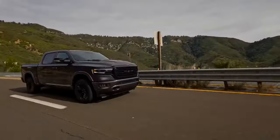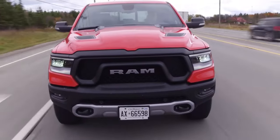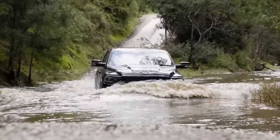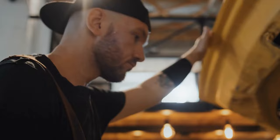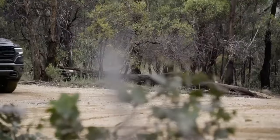Did you know the Ram 1500 can haul more weight than 7 adult elephants? Impressive, right? Now imagine this powerhouse of a truck hitting a transmission issue. But guess what? The story is just getting started, because today we're going to discuss the hidden techniques to defeat those troubles. And the twist? It won't cost you a single cent. So buckle up and let's get into it.